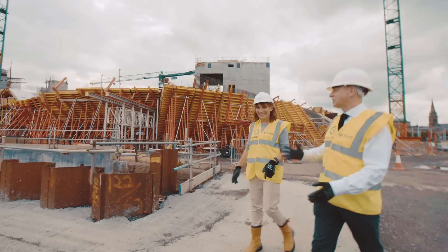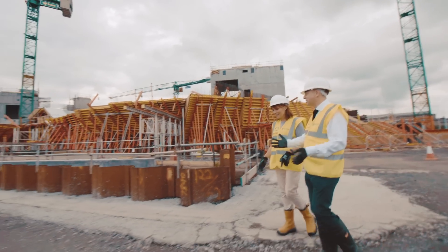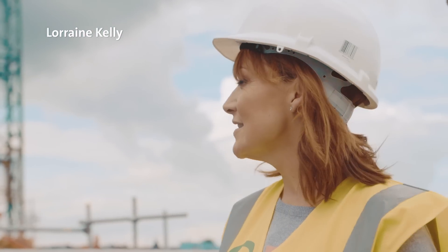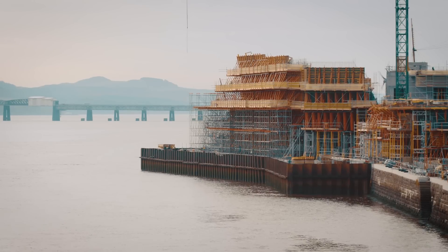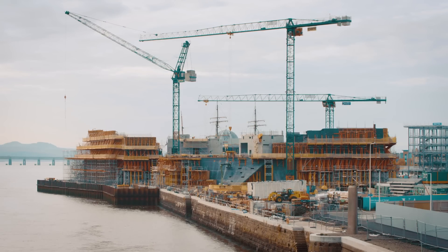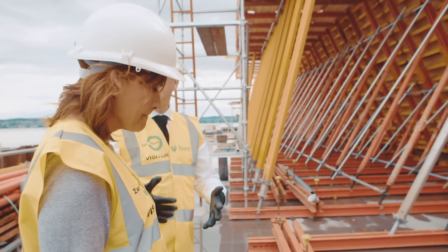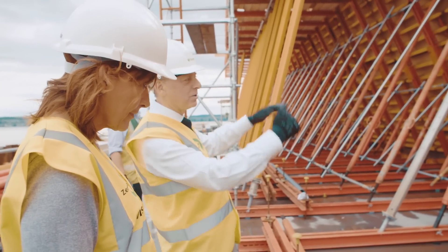One of the things that we needed to do — because the building is really ambitious and stretches out into the river — was construct a dam that allowed us to drain out the sea and excavate down to create that part of the building. Eventually all of this gets stripped away, and where we're standing, the sea will return right up to the front of the building.